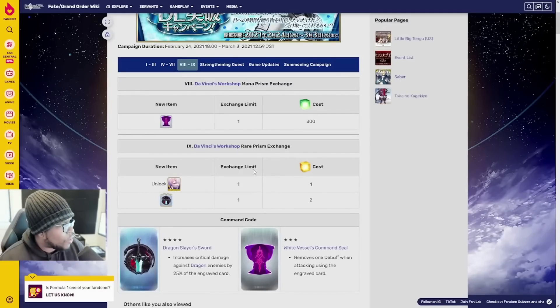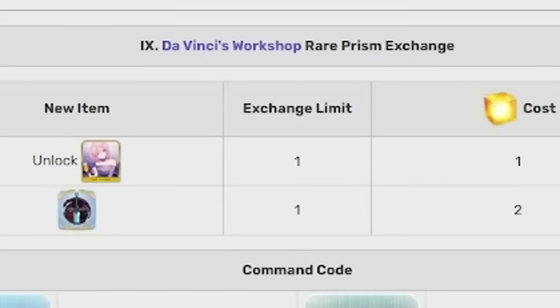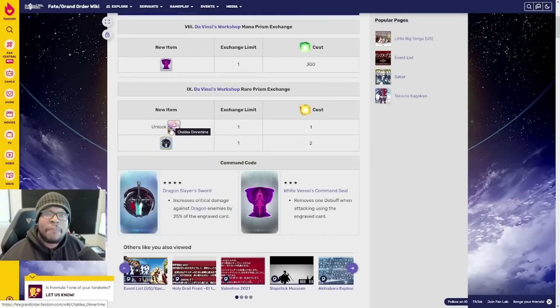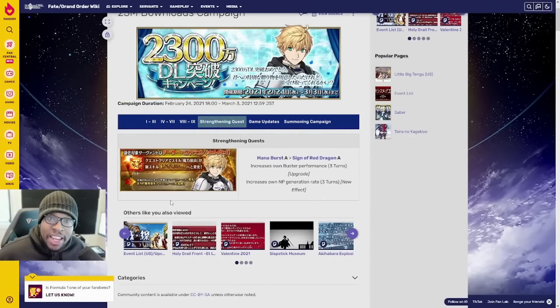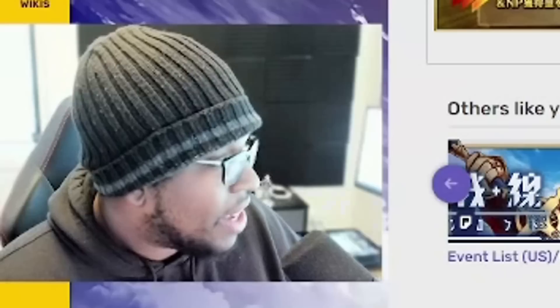We also have more items in Da Vinci's Workshop. In the normal Mana Prism Workshop, we have the Command Code White Vessel's Command Seal, as well as the Dragon Slayer Sword Command Code inside the Rare Prism Exchange, and Chaldea Dinnertime being available to unlock for the first time — so if you missed out on that Mana Prism CE, you can get it here. Arthur also gets a Strengthening Quest — his Mana Burst is increased to Sign of Red Dragon A, which boosts his own Buster performance and increases his NP generation rate. Fantastic, makes him hit even harder.